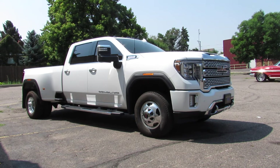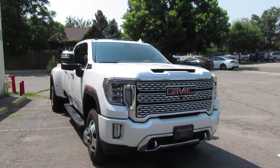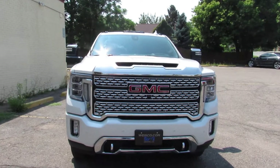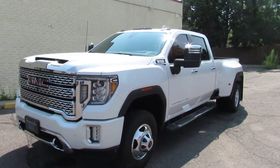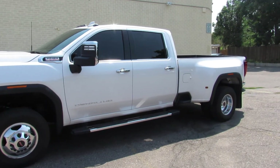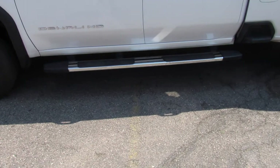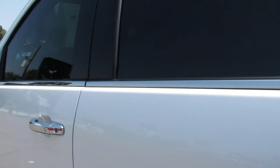This truck was super hard to find and super expensive. The gentleman I got it from had bought it originally to pull a trailer and has since changed his mind and done something different. He tinted the windows and added the running boards. It's only got 21,000 miles on it.